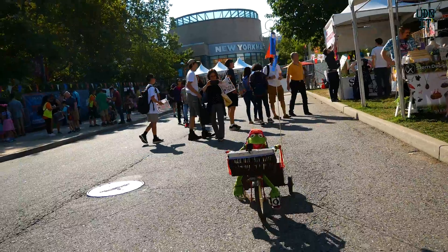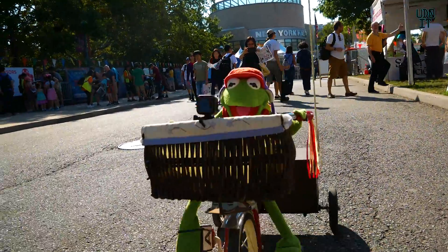My name is Art from Possibility Studios, which is a maker space in upstate New York. This is just one of the projects that we messed around with just because I wanted a frog on a bike.